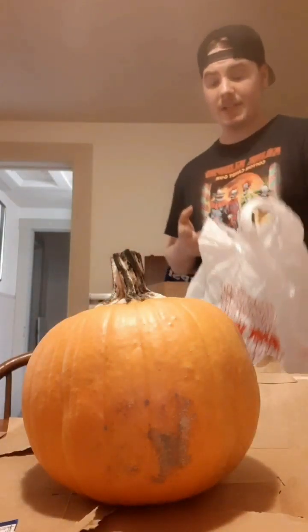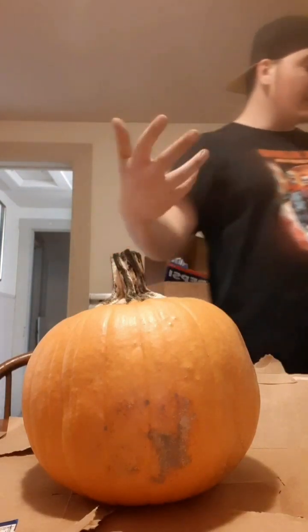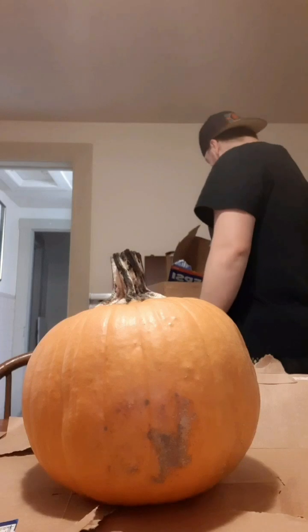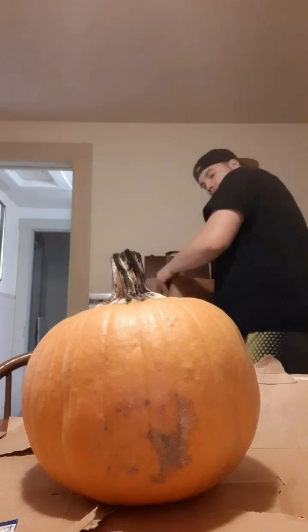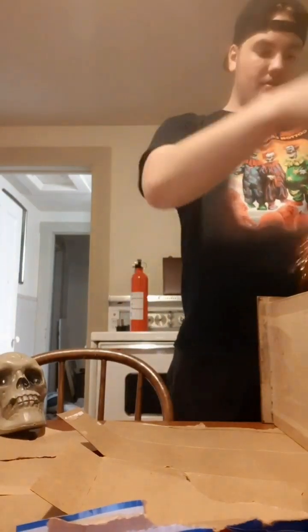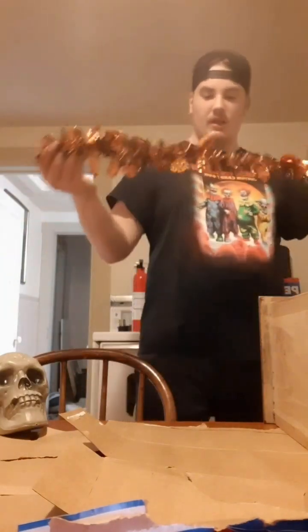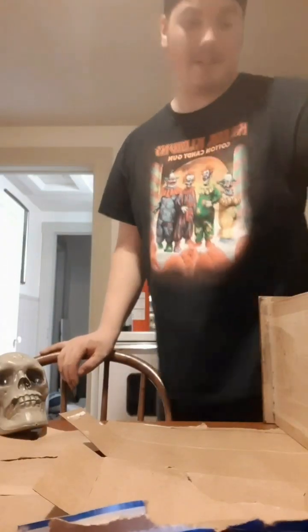Alright, I got my lovely pumpkin right here. I have cardboard set up for all the guts because last year I didn't take out all the guts and that makes it rot faster — I learned the hard way. I got a bag for the guts so they can just go in there. I have some of my tools. I'm going to put that skull right there just for decoration — might get more Halloween-y.